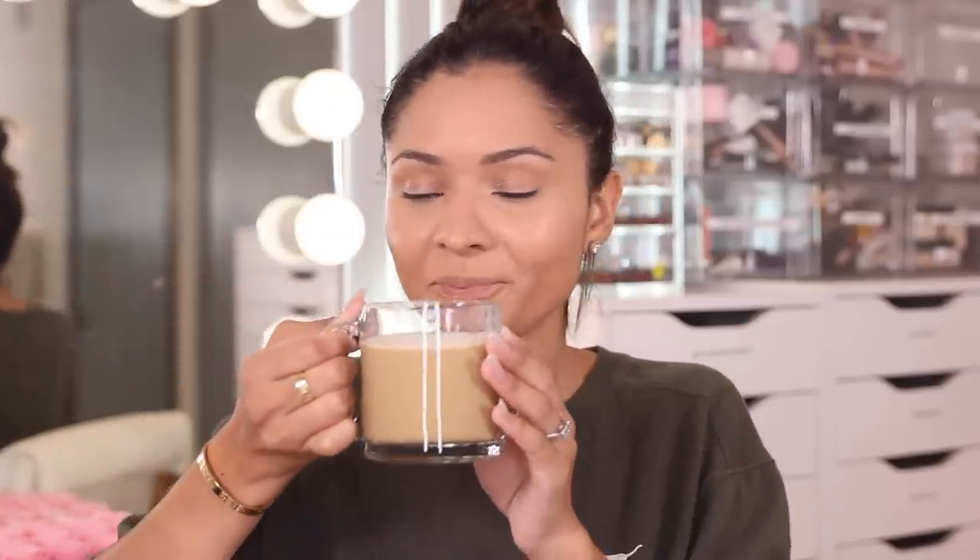I took a quick break to go make some coffee. I was on a coffee break for maybe like three weeks and I gave up. I was like, I need coffee in my life. So I just made my good old Dunkin' Donuts — I'm so happy. Back to the makeup tutorial.